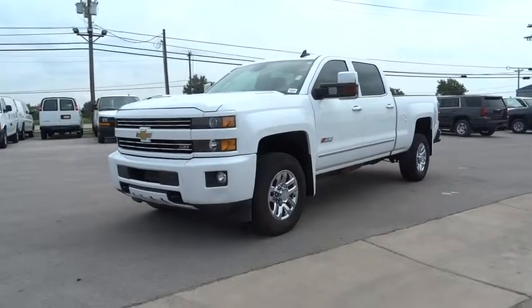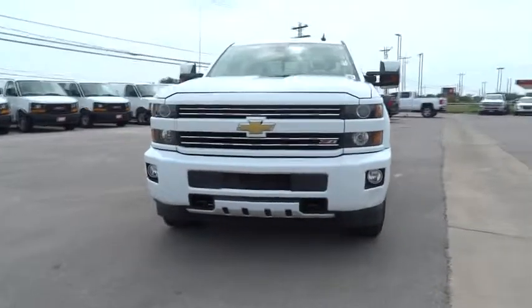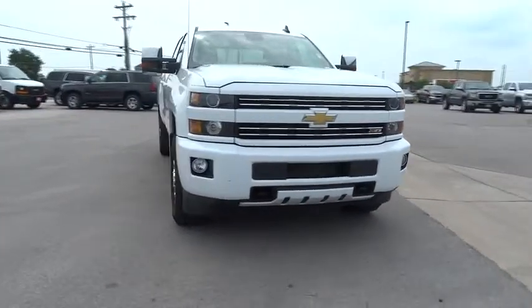The 2015 Chevrolet Silverado 1500. The Chevy Silverado 1500. This vehicle has less than 50,000 miles.